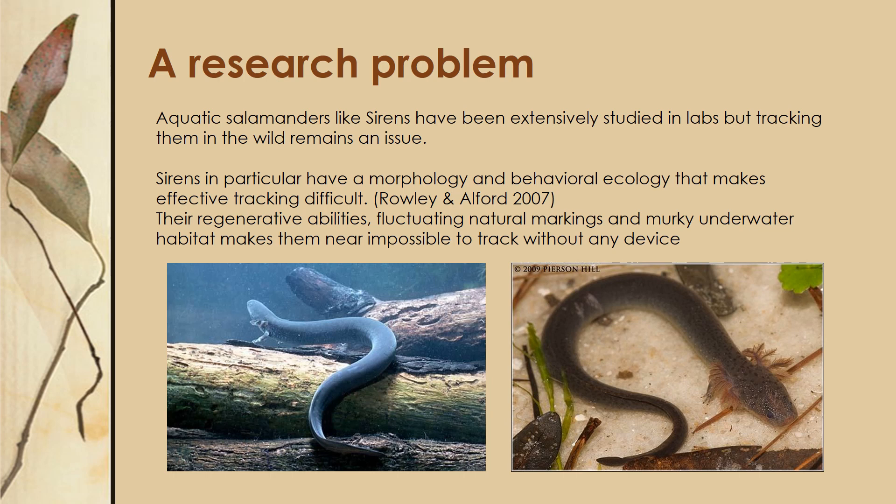They only have these front two limbs, so attaching any kind of external harness to them is near impossible. With their thin permeable amphibian skin and their aquatic habitat, gluing any kind of device to the exterior of them is also pretty near impossible. Their regenerative abilities and fluctuating natural markings also make it pretty hard to track them without any kind of device.